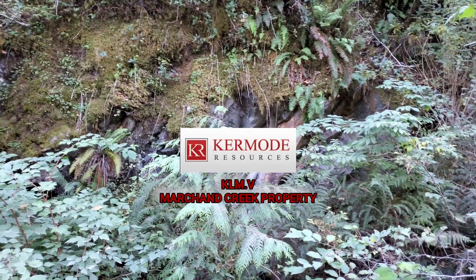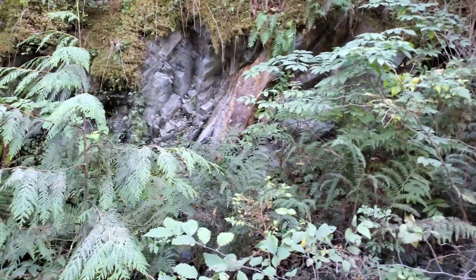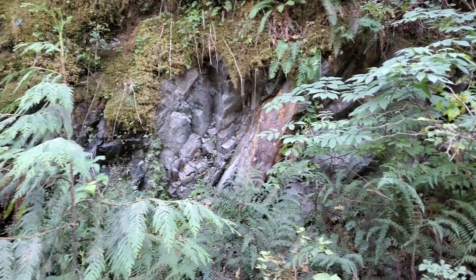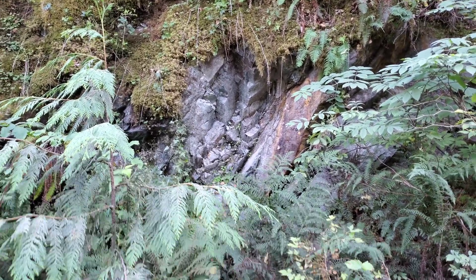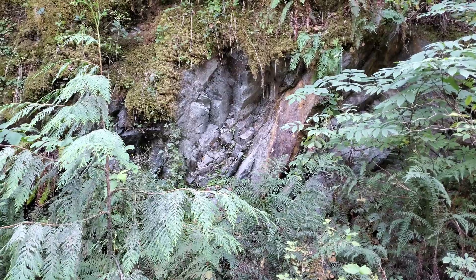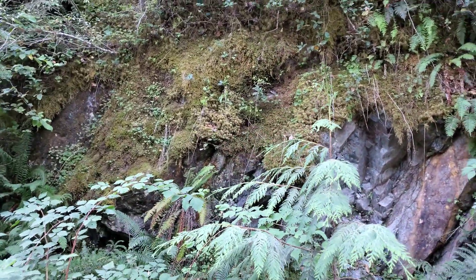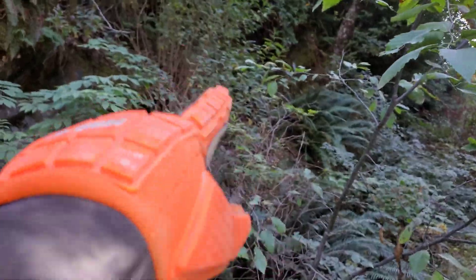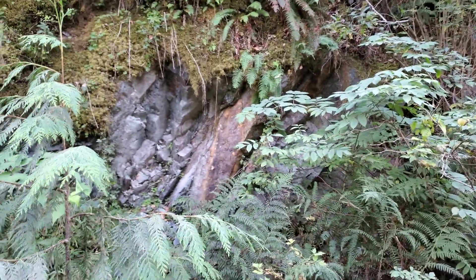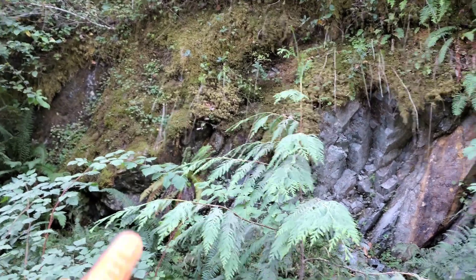We are out here prospecting, checking out a new property out in Nittinat, British Columbia. We came across this on the side of the road — there's an oxidized area all in here, as well as all in here, and then on the other side of these trees. We just wanted to take a look because it looks like there's some kind of mineralization up in here.